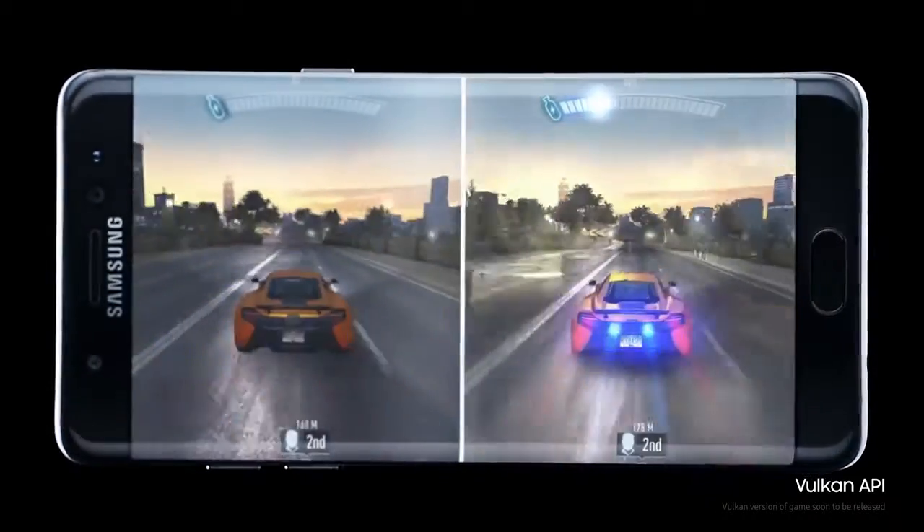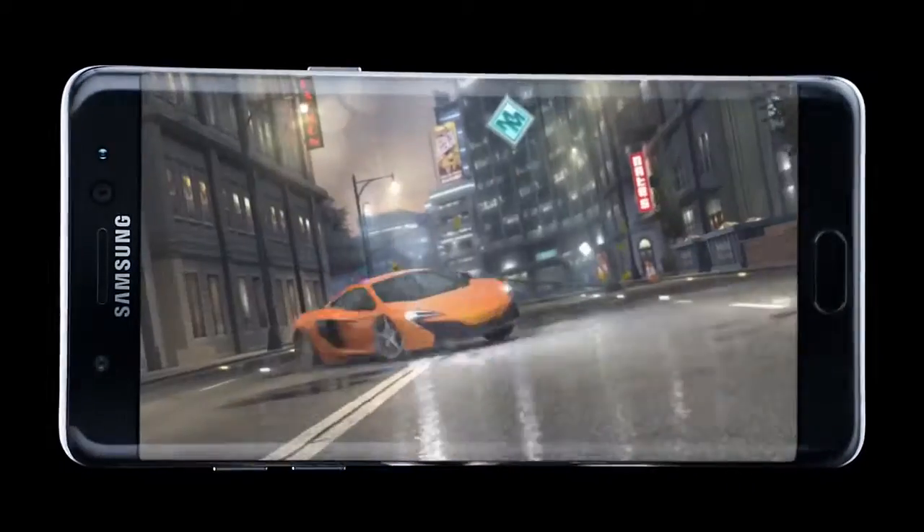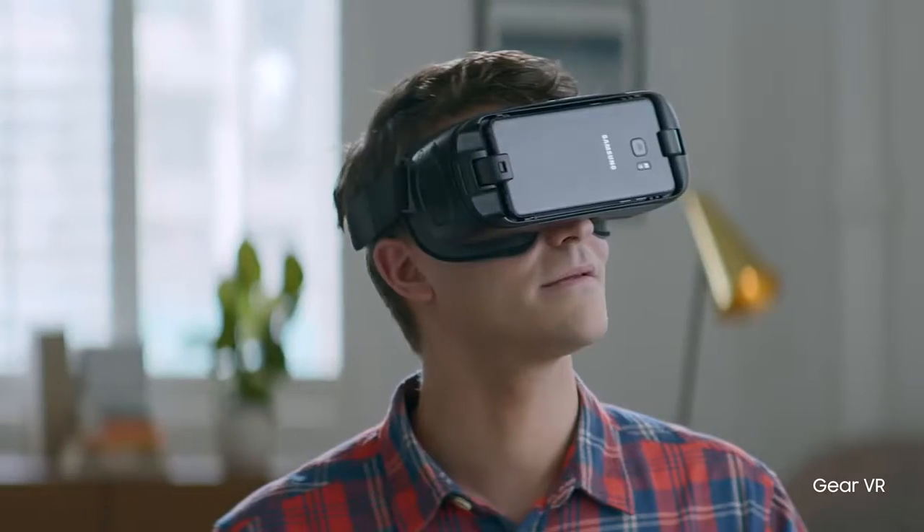Which comes in handy when you're immersed in the most realistic and powerful mobile gaming there is. Plus, the new Galaxy Note 7 opens up a new world of experiences.